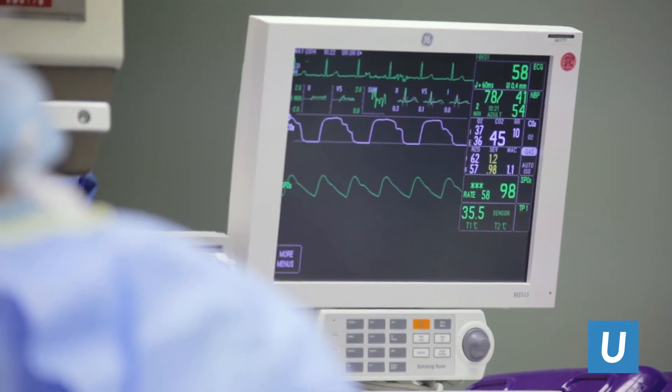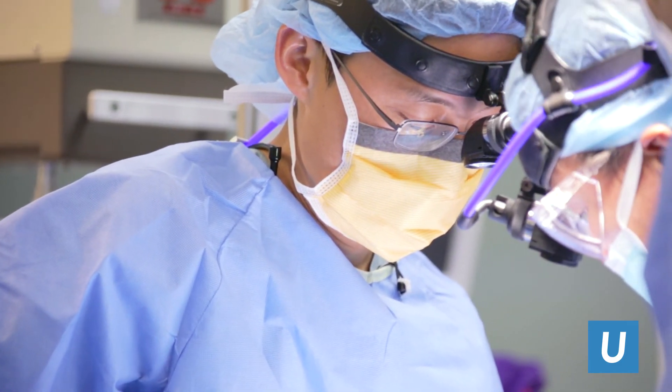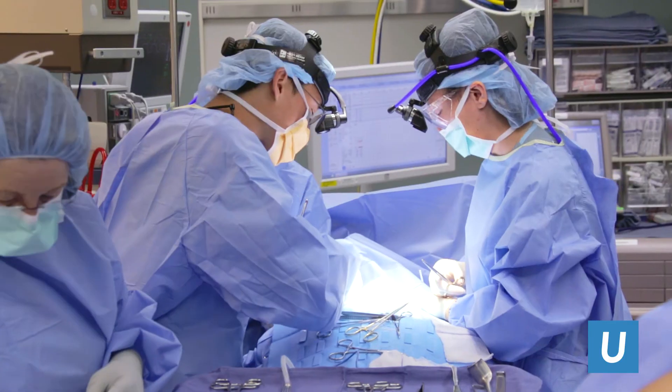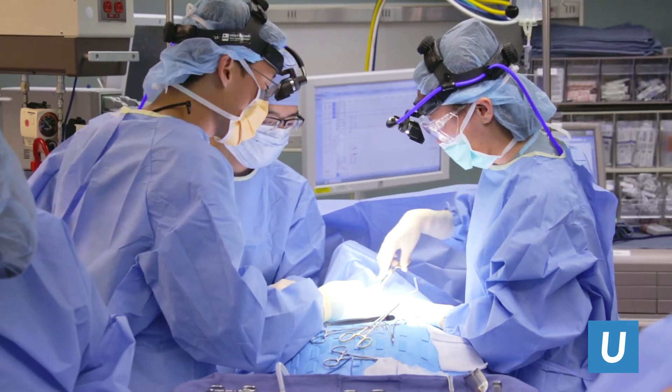The benefit of doing it through the back is first there are no scars in the front. And also in the front there are a lot of other organs. So when we do the surgery laparoscopically through the back, the recovery is much faster. At UCLA, we were the first place in the United States to publish a real series of a single-incision adrenalectomy.